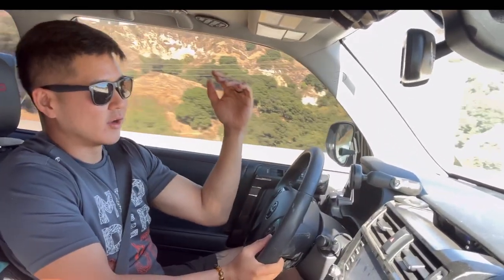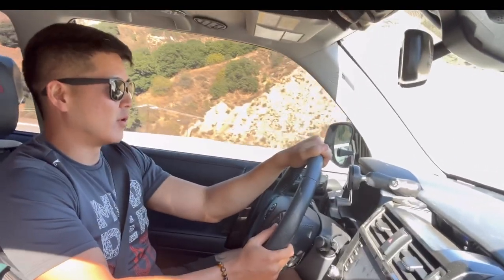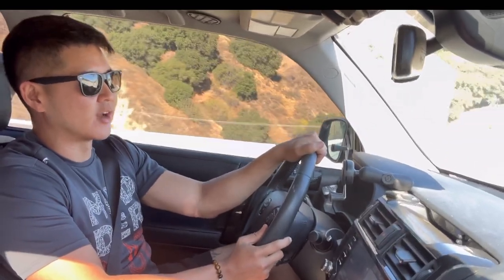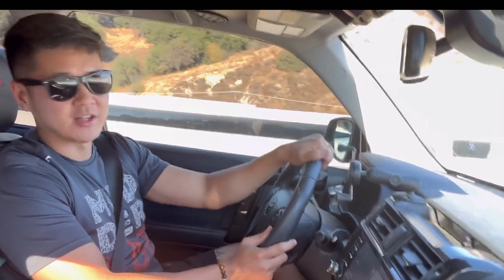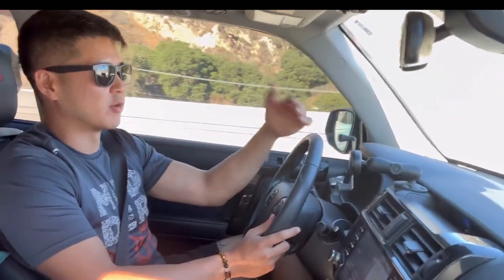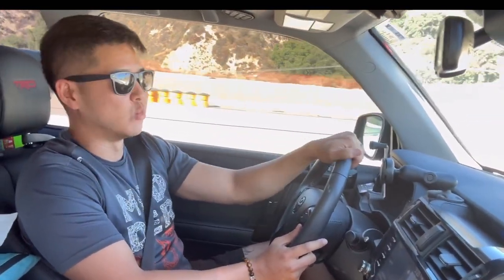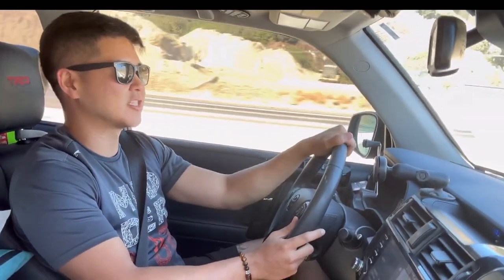They also had great service. Our other party arrived later at night and the staff guided them through to our spot, which was really nice since it was obviously very dark. We also didn't bring wood, so we were able to purchase it from them — we stopped one of the guys and he actually delivered the wood to us and charged it to the card on file. Very nice.